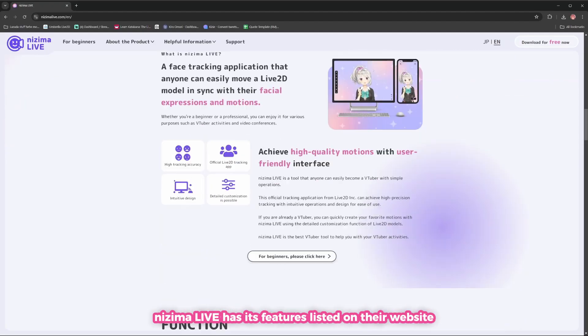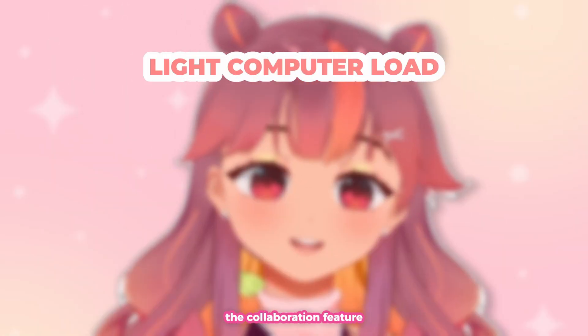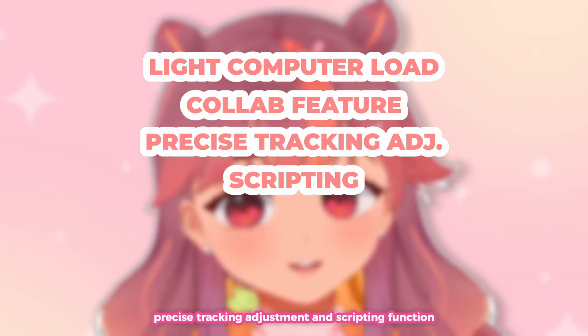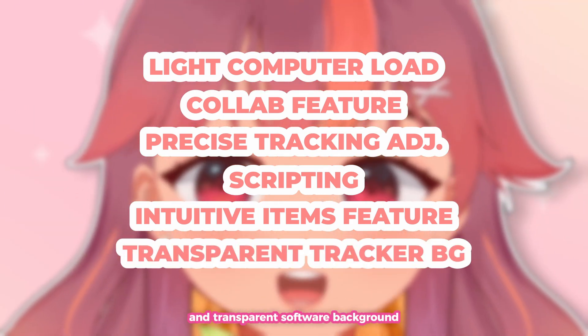Nijima Live has its features listed on their website, but there are several things that are the most interesting to me: the light computer load, the collaboration feature, precise tracking adjustment and scripting function, a good item implementation, and transparent software background.